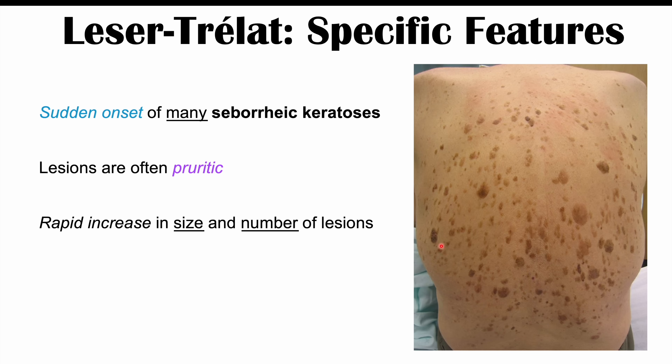If patients start with a few lesions that slowly increase in number over years, that is more indicative of seborrheic keratosis. In the case of Leser-Trélat sign, if a patient has one of those underlying cancers like gastric adenocarcinoma or colorectal cancer, and they suddenly develop many of these lesions abruptly when they had none before, that is very suspicious and should prompt a clinician to consider Leser-Trélat sign and pursue testing for a potential underlying malignancy.